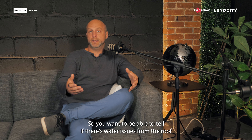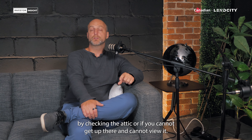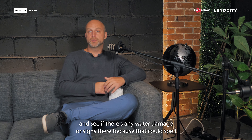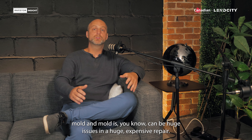You want to be able to tell if there are water issues from the roof by checking the attic. If you cannot get up there, look at the ceilings at the level closest to the roof and see if there's any water damage, because that could spell mold — and mold can be a huge issue and a very expensive repair.